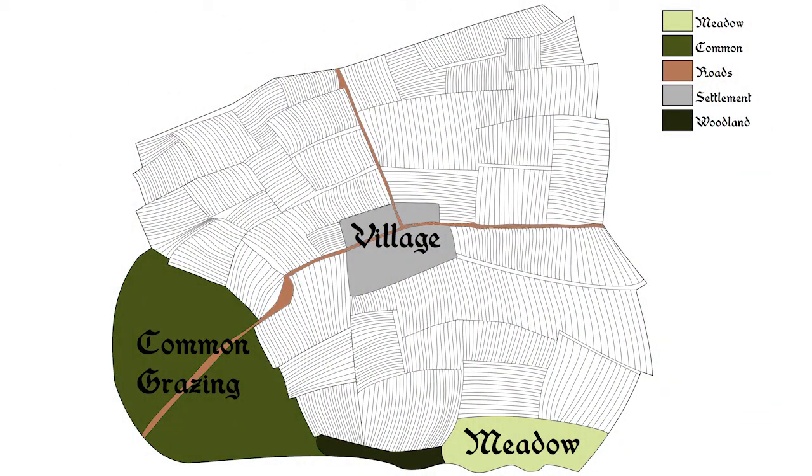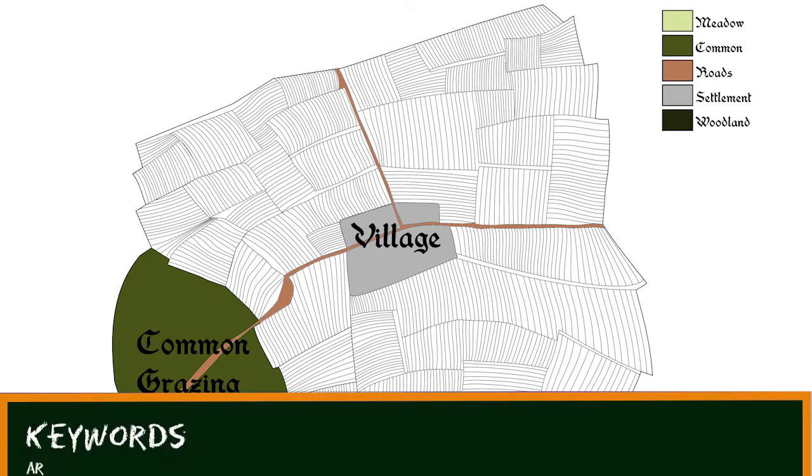So what are they? This is a map of an imaginary open field community. The white areas, divided into lots of thin strips, are the open fields. They are the land on which crops were grown — that is, arable land.